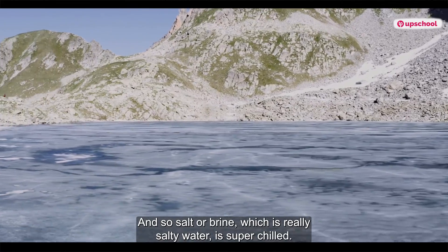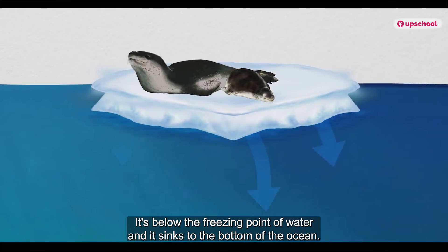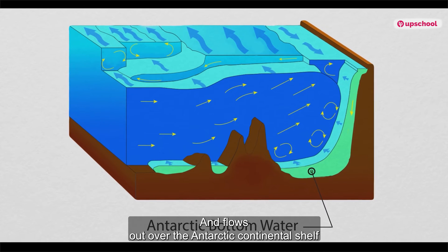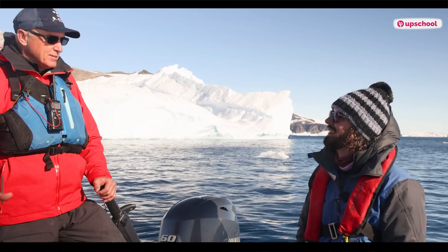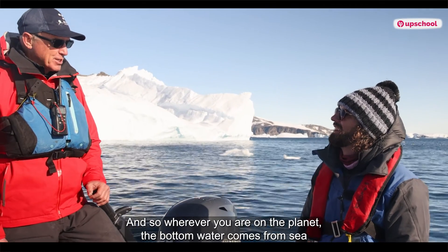The salt, or brine — which is really salty water — is super chilled, below the freezing point of water, and it sinks to the bottom of the ocean. It flows out over the Antarctic continental shelf and actually forms a bottom layer of all of the oceans on the planet. It's known as Antarctic bottom water. So wherever you are on the planet, the bottom water comes from sea ice in Antarctica.